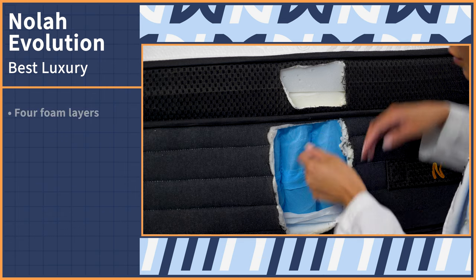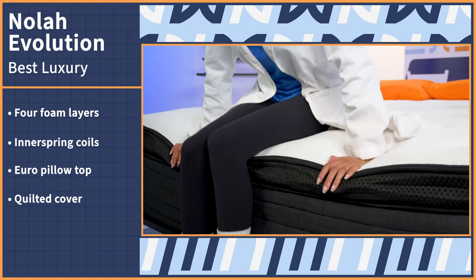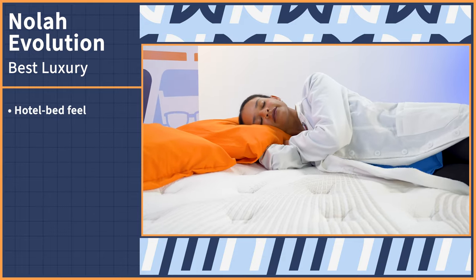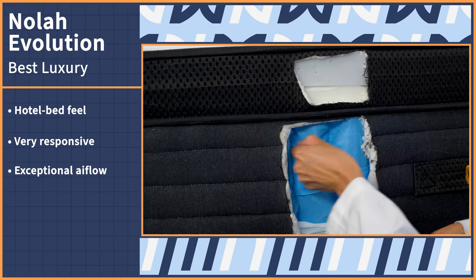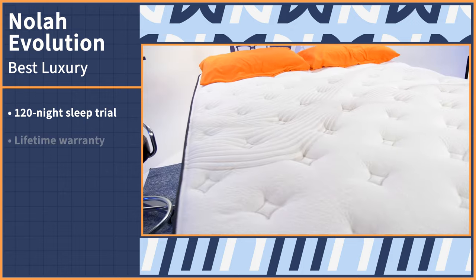While bed in a box doesn't sound that luxurious, this next pick is so classically plush, supportive, and downright cozy that you'll be surprised that it even came in a box in the first place. Check out one of our highest rated mattresses, the NOLA Evolution. The NOLA Evolution consists of seven layers — four foam, one inner spring, one Euro pillow top, and a quilted cover. The result of this impressively stacked construction is a ton of durability and plenty of support and comfort. It has that hotel bed feel, is very responsive so moving around on its surface is easy, and the hybrid design provides exceptional airflow, meaning your body heat shouldn't get trapped in the mattress layers. Try this bed out for yourself for 120 nights and enjoy a lifetime warranty.